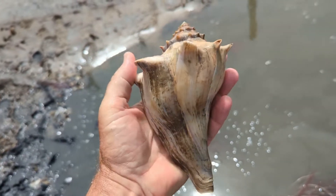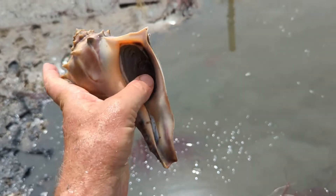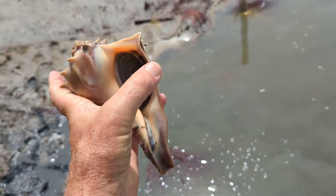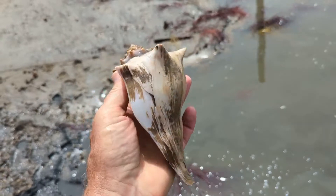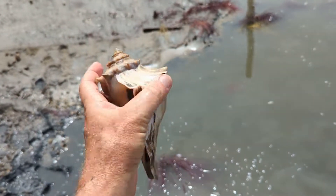So this is a gastropod, a marine snail. And these guys are major predators. What they can do is use this sharp edge on the shell and pry open bivalves — clams and mussels and things like that that they eat.